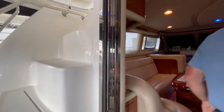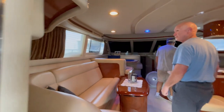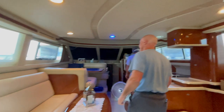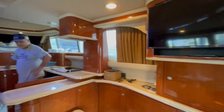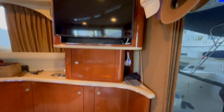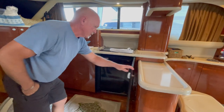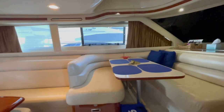Moving inside, there's a large slider trimmed in stainless steel leading to the salon. To the port side is a large L-shaped sofa that folds down to a bed. Starboard side is a large flat screen TV. In the galley, there's an under-counter single refrigerator-freezer unit, and forward and port is the dinette booth.